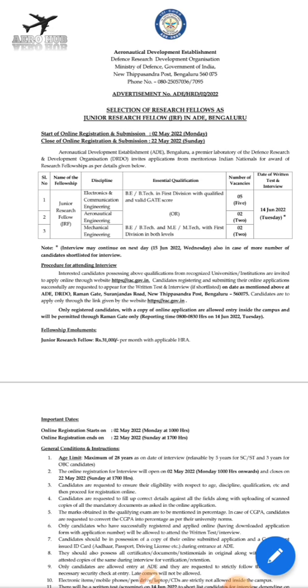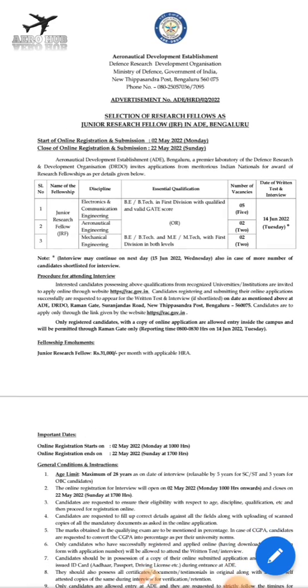This job is called Junior Research Fellow and it is a contract-based job for a period of two to five years. The qualification required is BE/BTech in Aeronautical Engineering with a GATE score. Those who do not have a GATE score but possess an ME/MTech degree in Aeronautical Engineering are also eligible to apply.